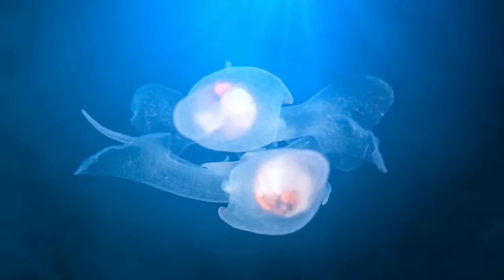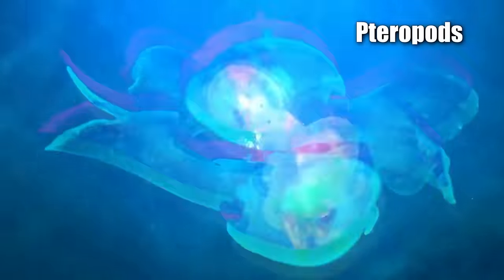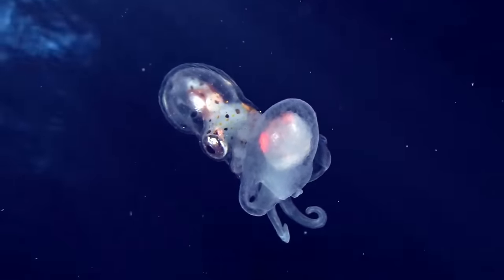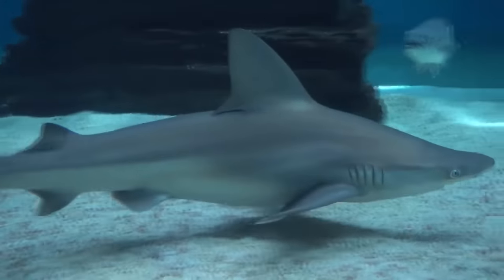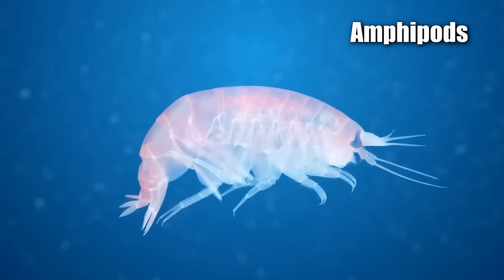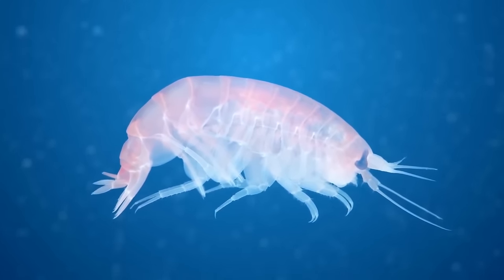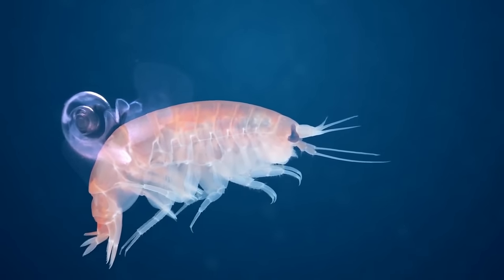Other types of snails about the size of a pea, known as pteropods, are also found in the Southern Ocean near Antarctica. They are actually venomous, which helps them protect themselves from predators. But another organism called an amphipod, which looks like a tiny shrimp, is taking advantage of them — actually kidnapping the snails and wearing them like backpacks, holding them in place with two legs so the snails can't escape.